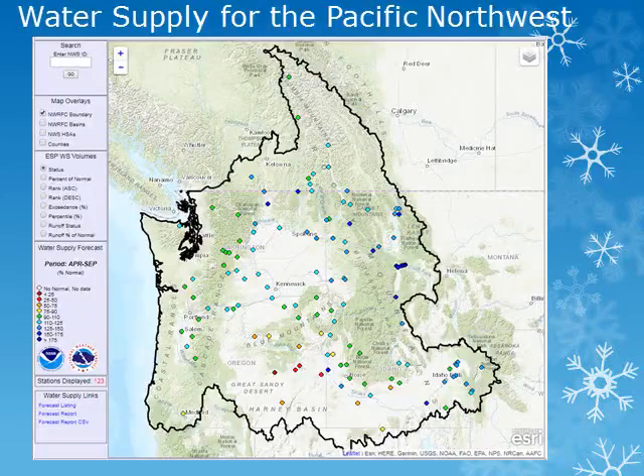This map from the Northwest River Forecast Center shows a snapshot of the water supply forecasts for the coming season. As of early April 2018, water supply for the Pacific Northwest ranges from above normal conditions over much of Idaho and portions of Washington, to near normal over most of Oregon, with well below normal conditions for southeast Oregon. We'll look at several stations within the area for a more detailed look.